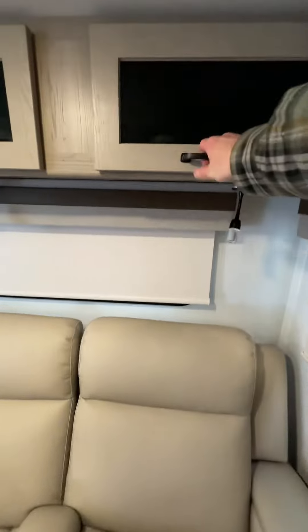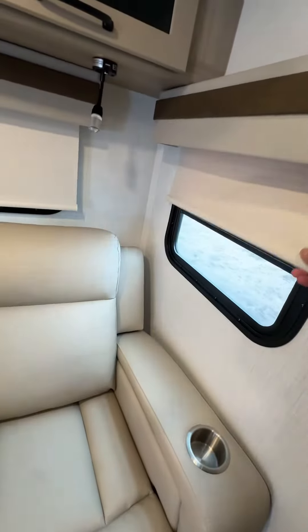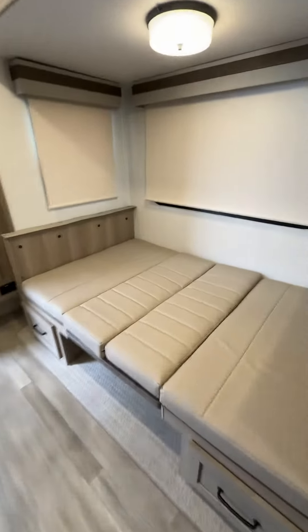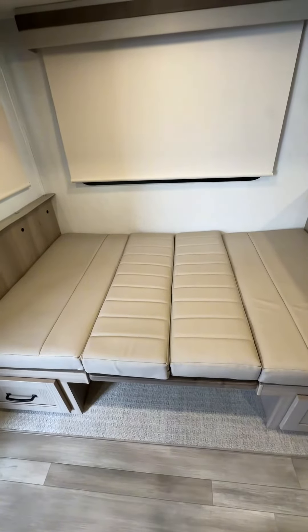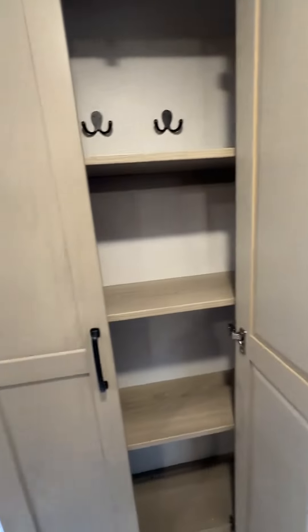More storage from above, nice privacy curtains and privacy shades. And there's the dinette, which converts down into your sleeping area. And your bath — that's the storage area for sure.